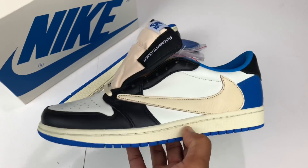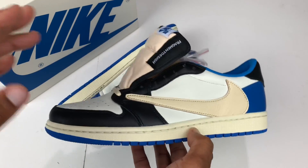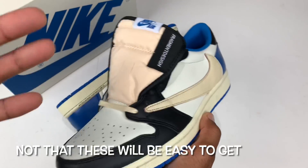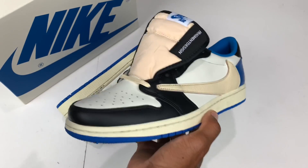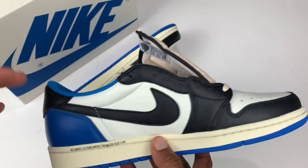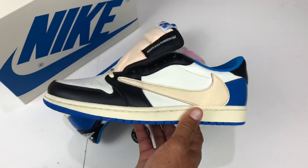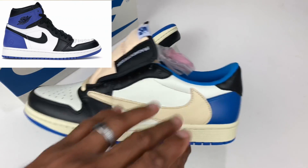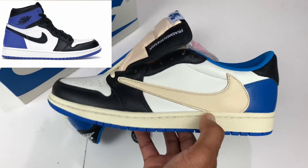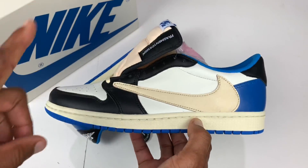If you would have told me like a year or two ago that they were going to do a Fragment Design collaboration with Travis Scott, I would have said this shoe would be untouchable. I'm kind of surprised that the dunks didn't do as well as they did — maybe these new guys don't really know much about Fragment Design. But this is a dope colorway. It actually has that Fragment Jordan 1 color blocking — kind of like a black toe and then the back being blue. This is closest to the original Fragment Design Jordan 1 than the OG highs are.